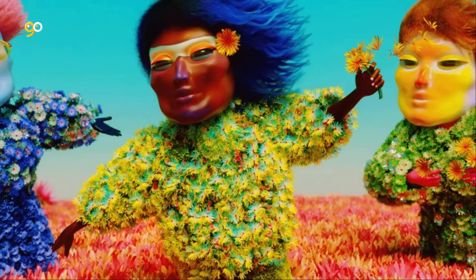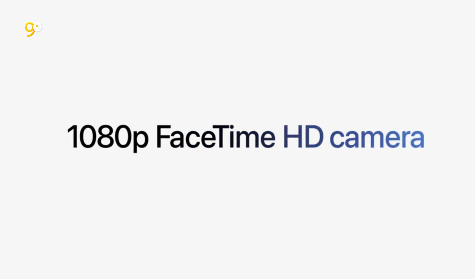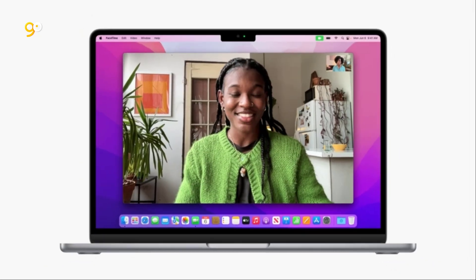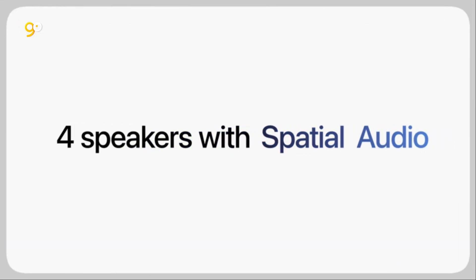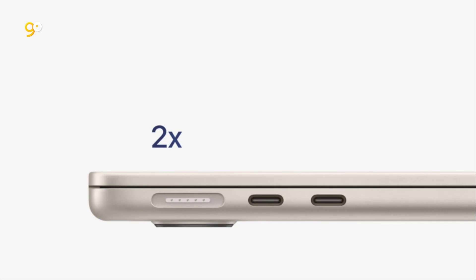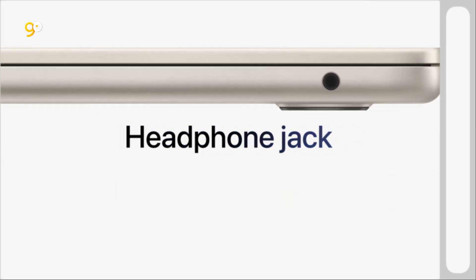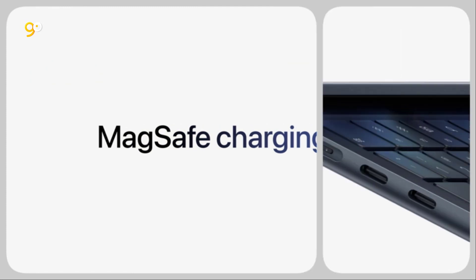Big, beautiful display: the 13.6-inch Liquid Retina display features over 500 nits of brightness, P3 wide color, and support for 1 billion colors for vibrant images and incredible detail. Advanced camera and audio: look sharp and sound great with a 1080p FaceTime HD camera, three-mic array, and four-speaker sound system with spatial audio.